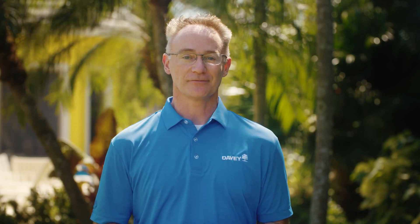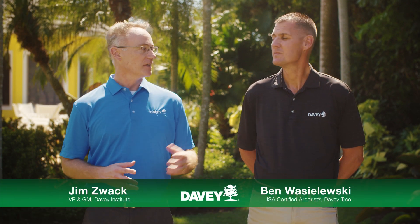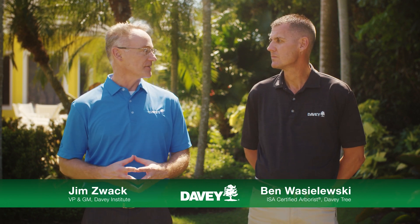However, tiny pests can create big problems for your trees if they're not identified and treated early enough. Today I'm joined by one of our local experts, ISA certified arborist Ben Wazielewski. Ben, what can we do to defend our trees and palms from infestations?